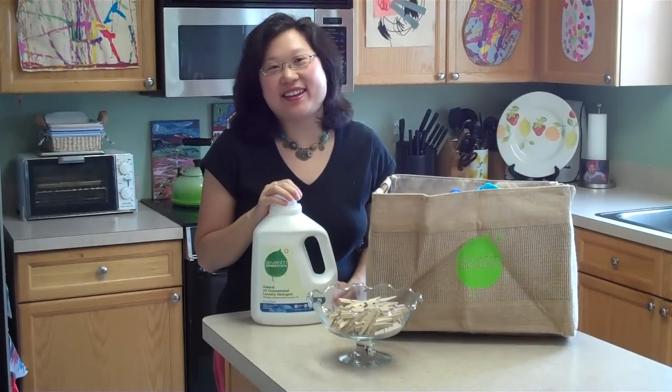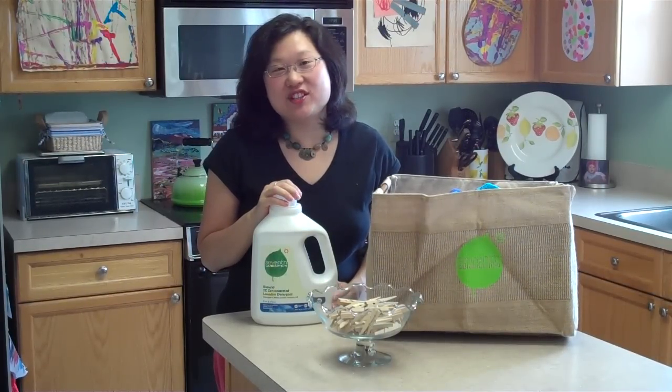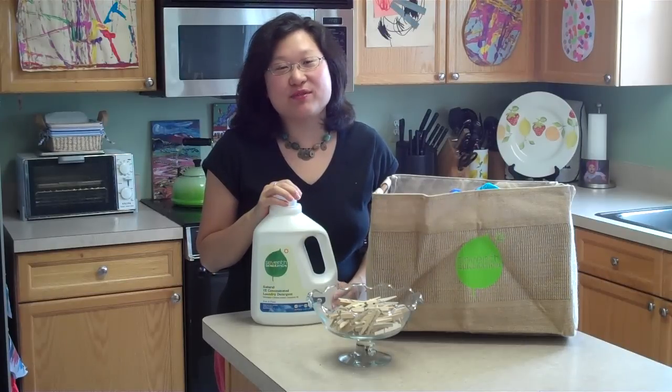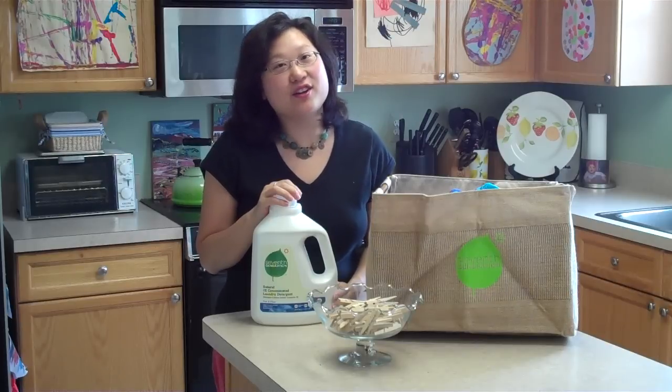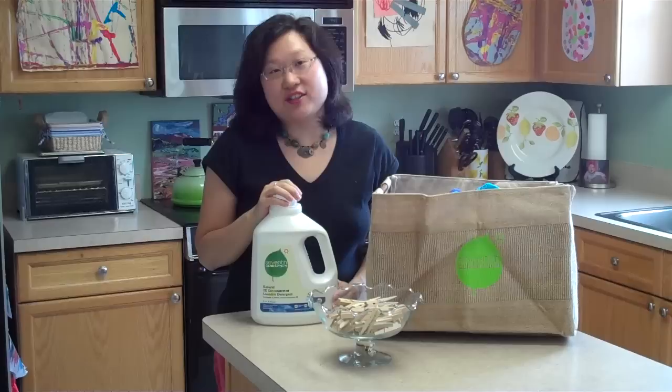Hi, I'm Katie from the blog Katie's Nesting Spot, and today I'm here to talk to you about 7th Generation's Project Laundry Line. My family is about halfway through a 30-day challenge to wash our clothes on cold and to air dry them on an outdoor clothesline.